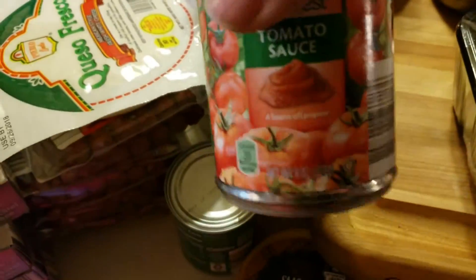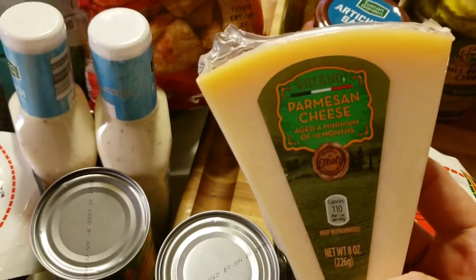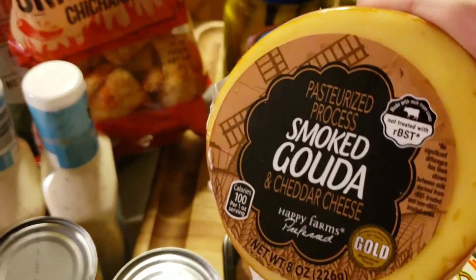I got four 25-cent cans of tomato sauce. A block of parm. Smoked Gouda.